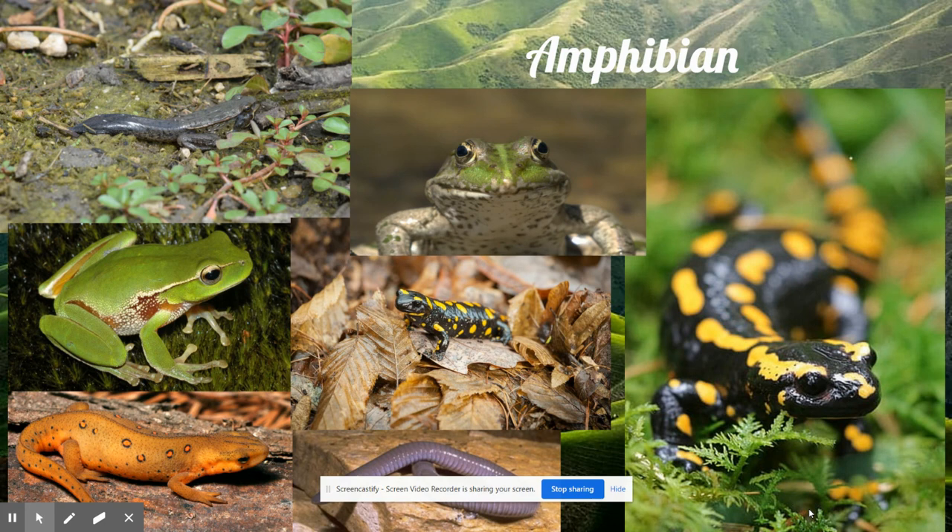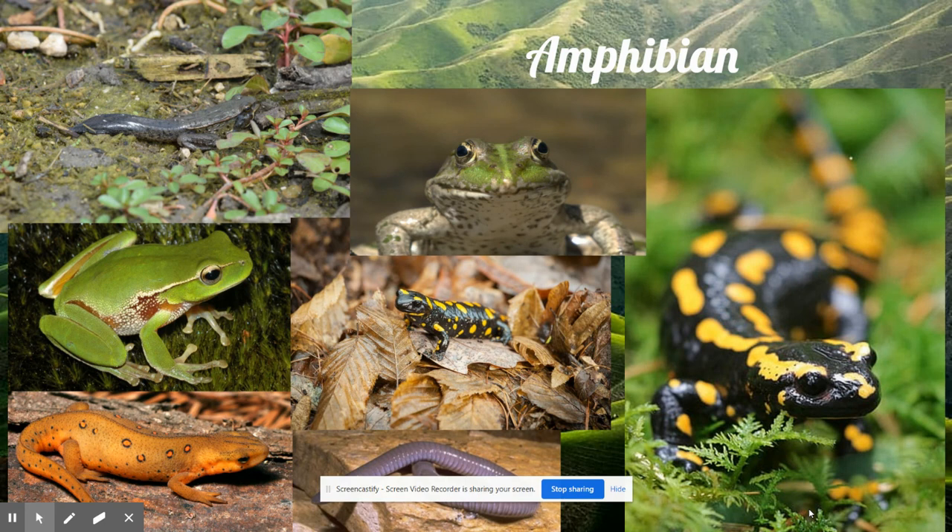The first mountain range still exists in today's world and is located in Russia. Also in those days, many kinds of plants were growing on Earth's land, especially a certain kind of green, leafy plant called a fern. Huge ferns grew in moist, shady areas nowadays called swamps.